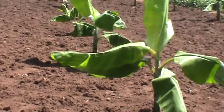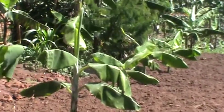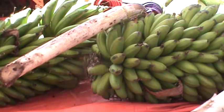This five-year project of improving bananas for smallholder farmers is funded by the government in collaboration with the Bill and Melinda Gates Foundation.